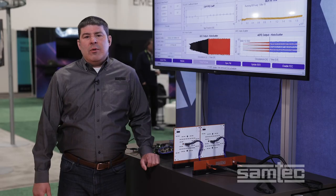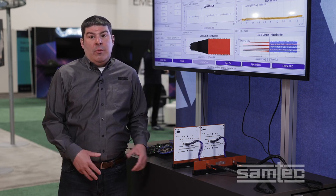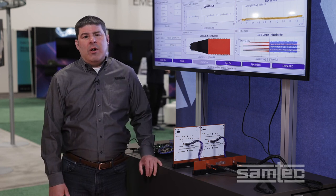The 112 gigabit cable systems are SAMTEC Flyover solutions that are designed for midboard, midboard to front panel, midboard to back panel, and panel-to-panel configurations.